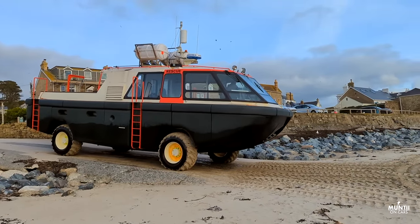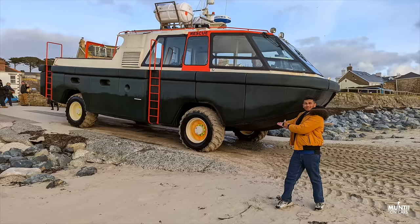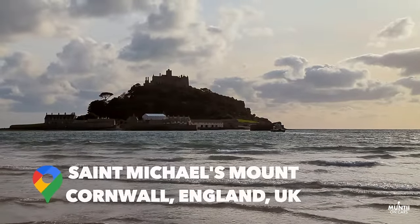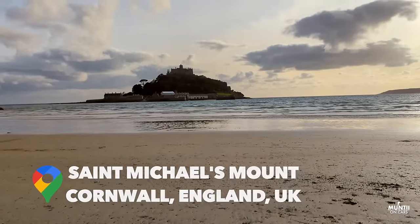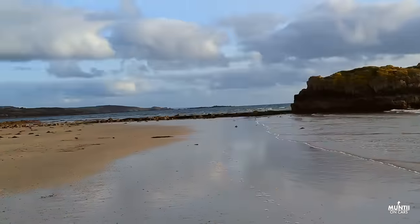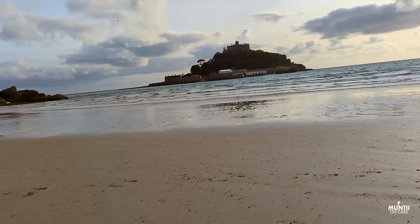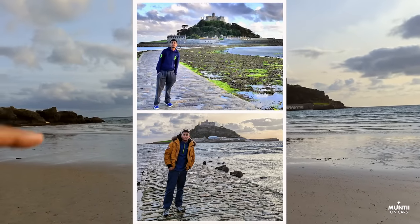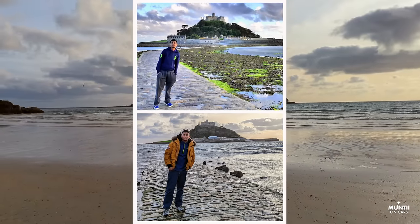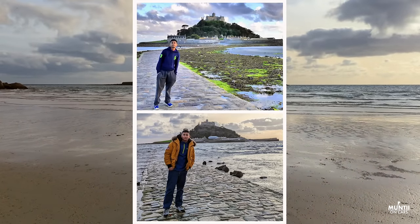This is a close-up - it's massive! This is St. Michael's Mount in Cornwall. It's basically a tidal island - you can see the water there. You can actually walk through this place when the tide is low. I'll show you a picture of me visiting this place five years back; I was crossing it by foot, but today of course I can't do that because of the water.